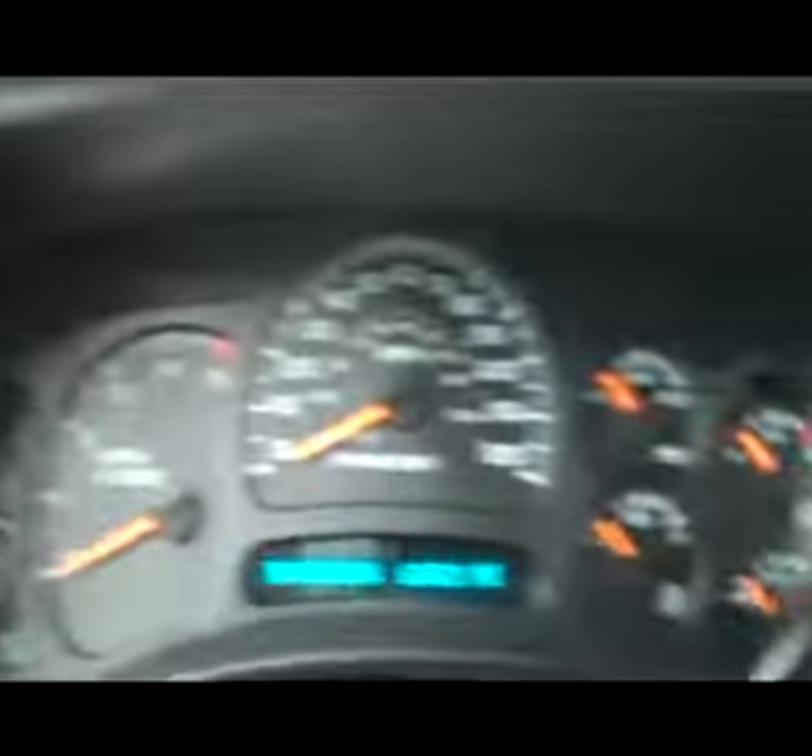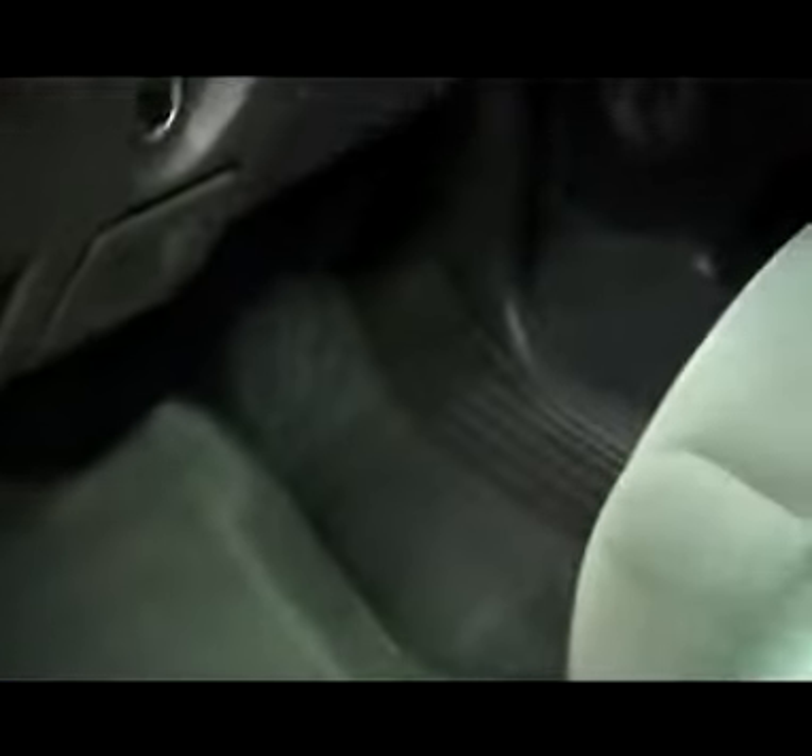Very clean cloth seats, power, all-weather mats, good looking floor underneath, power mirrors, windows and locks, cruise control and volume control, and mileage all in the center. 63,621 miles, real nice CD player, dual climate control, floor looks to be in great shape. Passenger seat, dash, and door all look to be very clean, compass and temperature in the mirror.